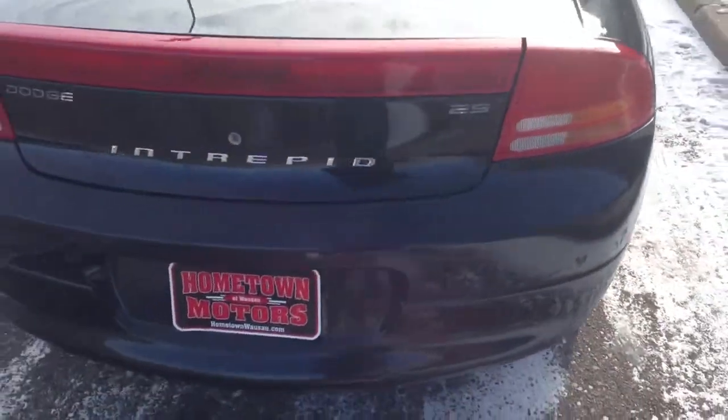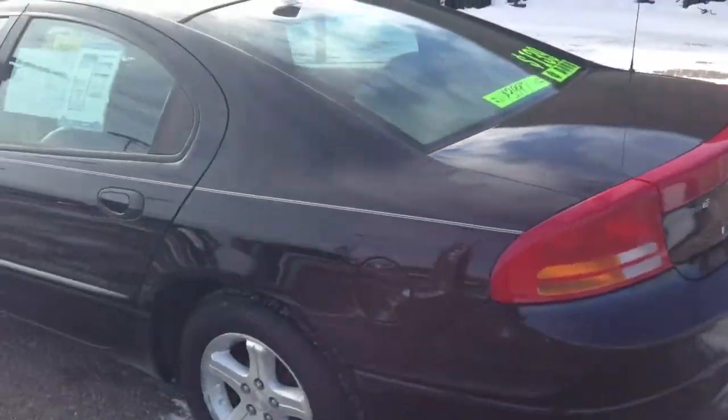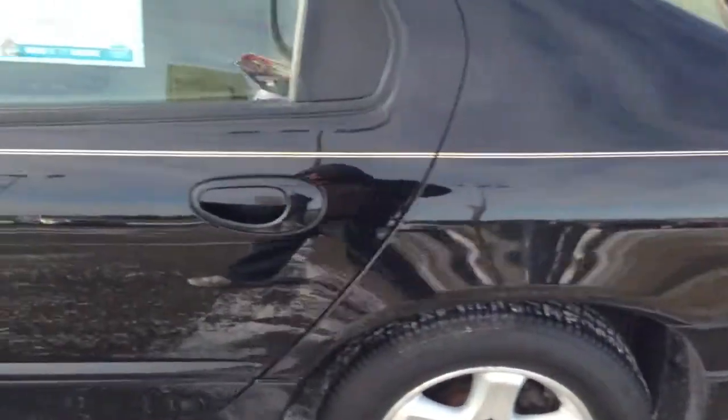The body is in very, very good shape — a few small dents, nothing major.